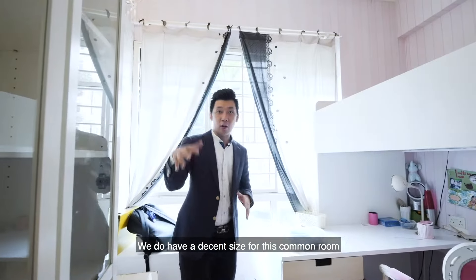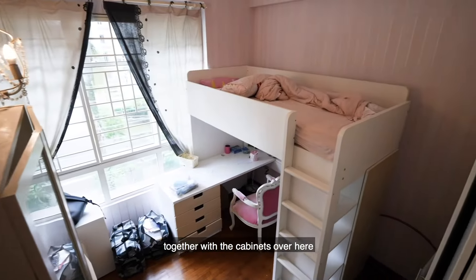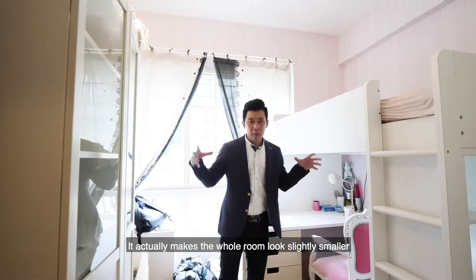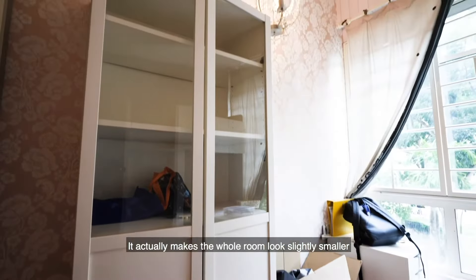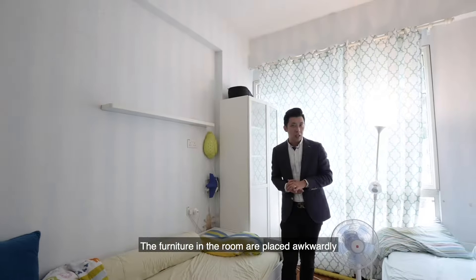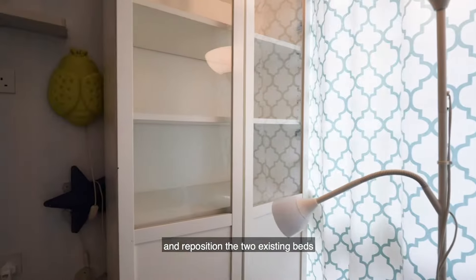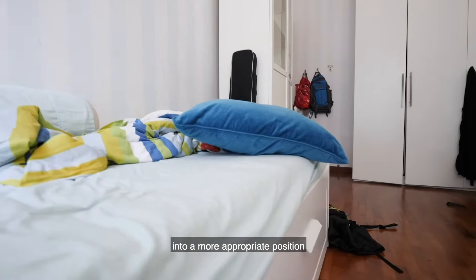We do have a decent size for this common room, but with the double-decker bed together with the cabinets, it actually makes the whole room look slightly smaller. The furnishings in the room are placed awkwardly. We will throw away these two existing cabinets and reposition the two existing beds into a more appropriate position.